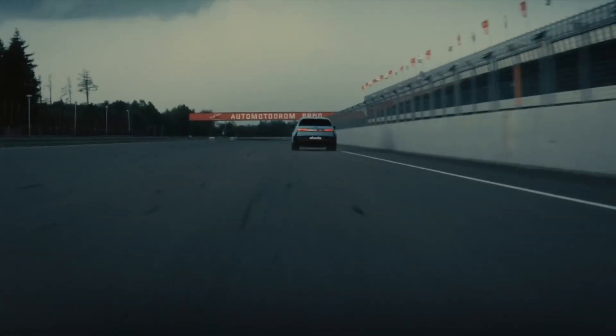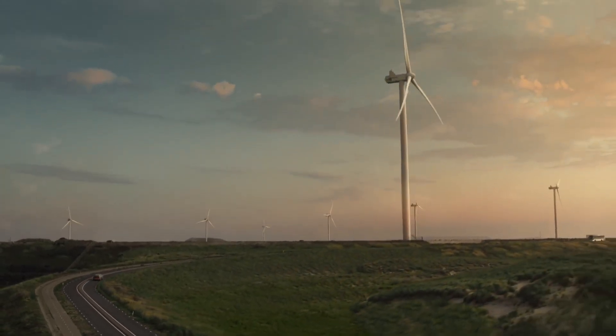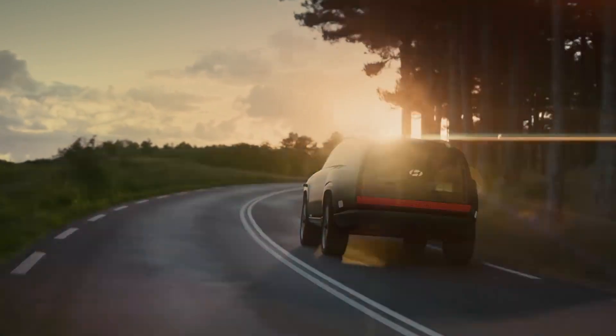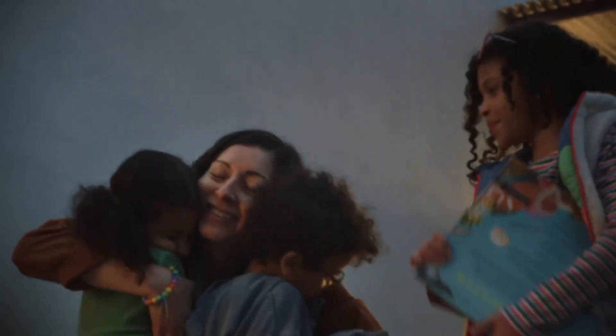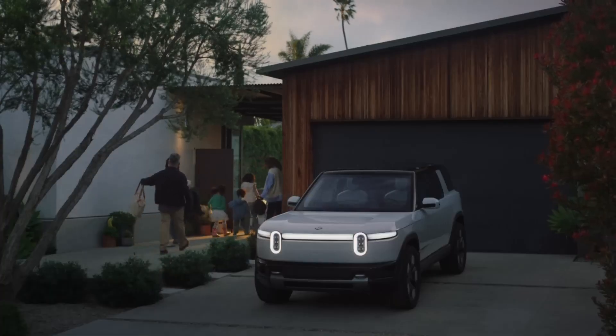So guys, if you are looking for an electric car, we hope these recommendations have brought you closer to that ideal vehicle. Links to all products can be found in the description. If you liked the video, give it a thumbs up, subscribe to this channel for more videos like this, and thank you so much for watching!